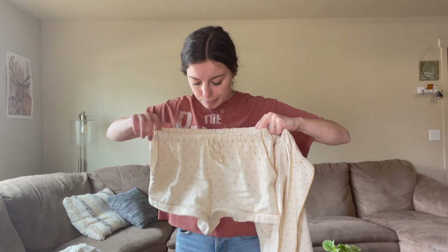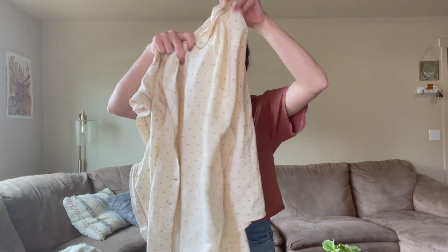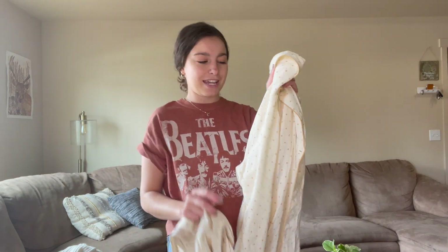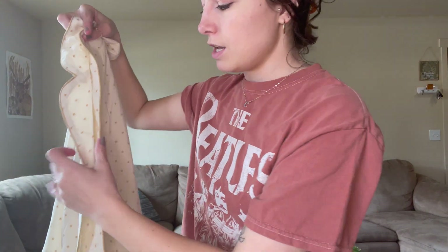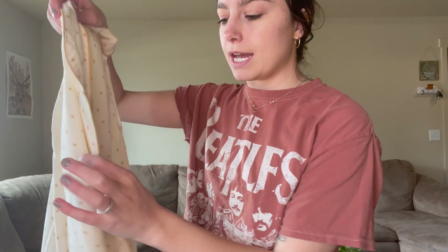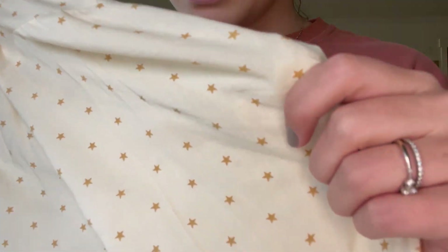Lastly, I have this super cute pajama set — a long-sleeve top and matching shorts. I feel like I'm so put together whenever I wear an actual pajama set versus just a random t-shirt and shorts. I just got these yesterday and it feels really good. Girls, I'm sure you can relate — when you wear an actual pajama set, your life just feels more put together and you're ready for the night. The only thing is the buttons don't go super high up, which feels a little exposing, but I'll be wearing it at home anyway. It has a cute star pattern.